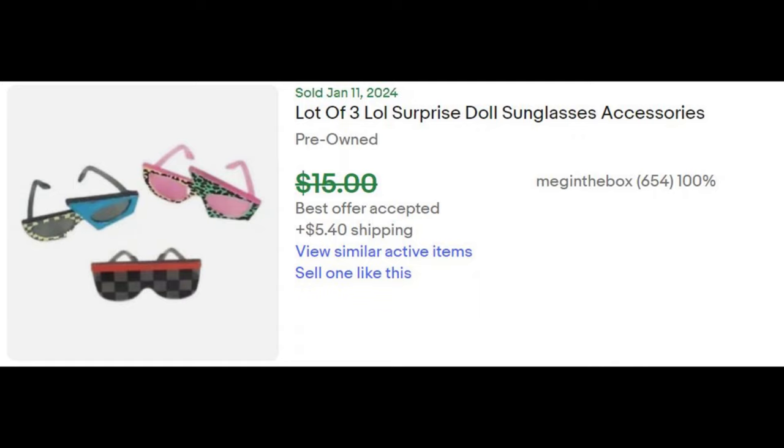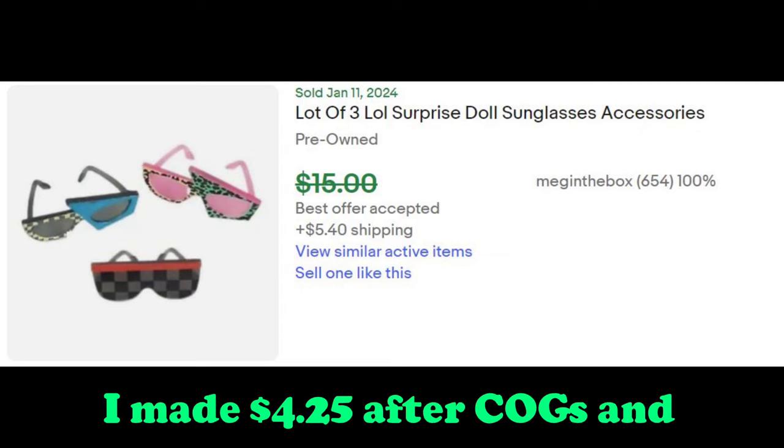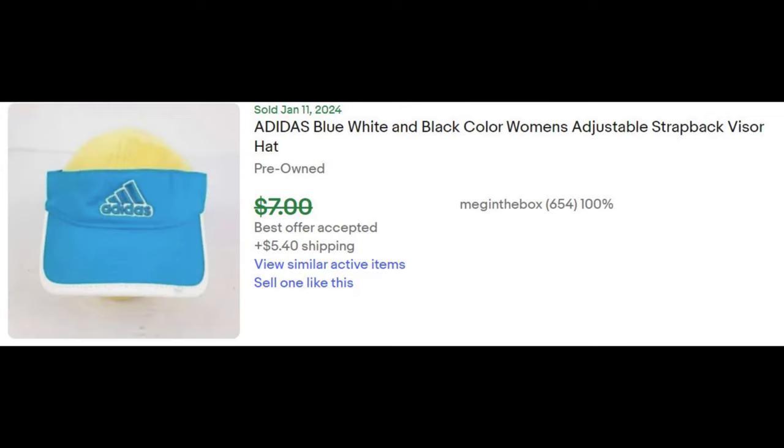Good morning everyone, it's Megan the Box and I am bringing y'all a video of what sold in the past week. So here we go. The first thing — I picked these LOL sunglasses up at the Goodwill outlet bins on May 11th of last year and they sold on eBay for a profit of $4.25.